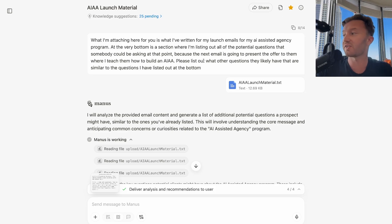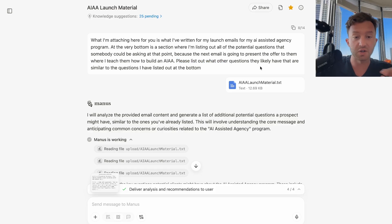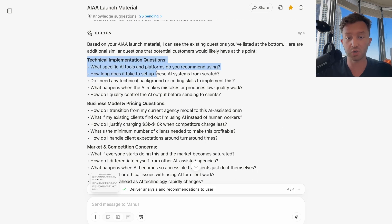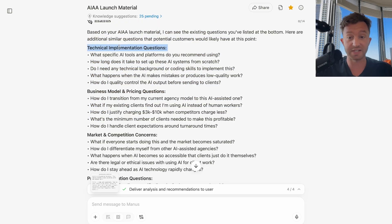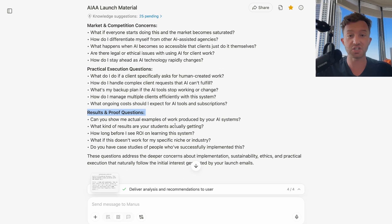I started by writing one email myself — the entire idea of the offer, AI-assisted agency, I had to generate personally. Because everyone was selling AI automation agency, and I was like, that's not a front-end cold traffic optimized offer. So I free-balled an email, basically writing out what offers sell with an AI-assisted agency. At the end, I asked what other questions prospects would likely have, and the AI gave me: technical implementation, business model and pricing, market competition concerns, practical execution, and results and proof questions. This is literally dead-on what you guys ask.